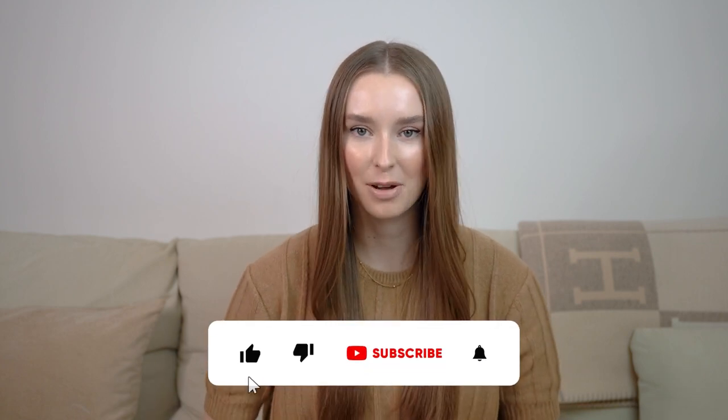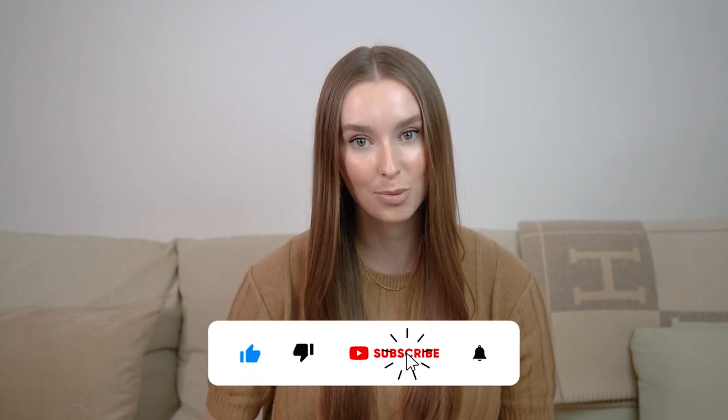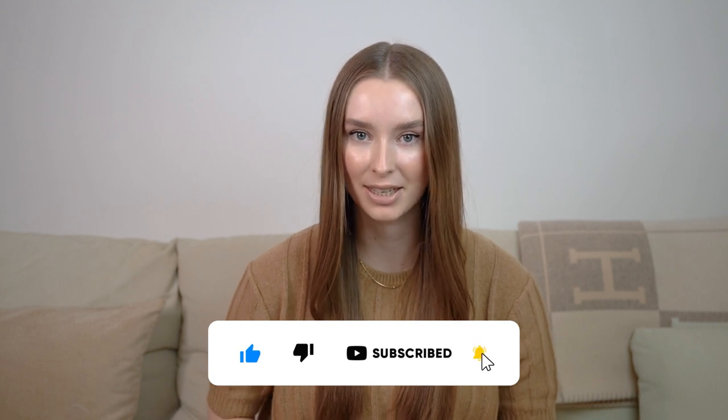If you're still watching, thank you so much — I hope you enjoyed this video. Let me know what you think of my wish list and maybe share what you have your eye on this year. Don't forget to give this video a thumbs up if you liked it and consider subscribing so you don't miss any upcoming ones. I wish you a lovely day and I hope to see you in the next one — bye guys!